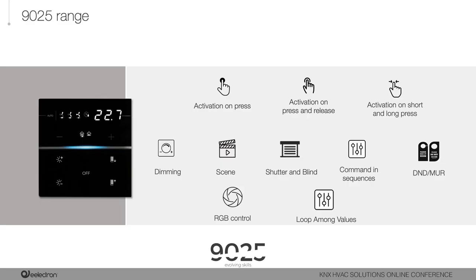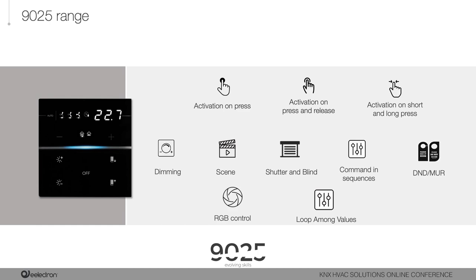The button functions available for the 1925 range include common ones such as activation on press, activation on press and release, activation on short and long press, dimming, scene management, and shutter and blind control. Advanced functions include DND and make-up room, command in sequences, loop among values — which allows sending different values over a one-byte telegram — and RGB control, enabling direct control of an RGB driver using only one button.